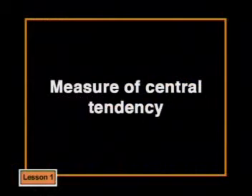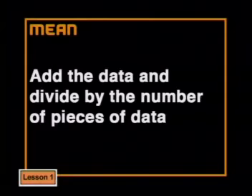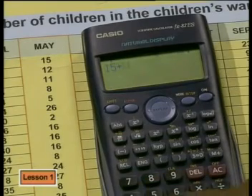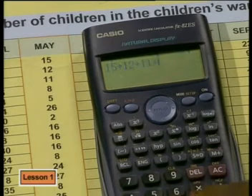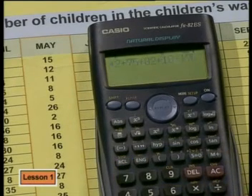Let's look at measures of central tendency — in other words, we measure how much the data tends towards the middle. A measure of central tendency tells us what is happening in the middle of the data. We use three measures: the mean, the median, and the mode. The mean is found by adding up your data and dividing by the number of pieces of data. To find the mean of these numbers of children, we add up all the numbers on a calculator: 15 plus 12 plus 11 plus 8 plus 5 plus 17 — giving a total of 746.